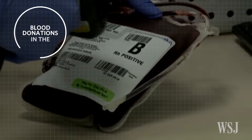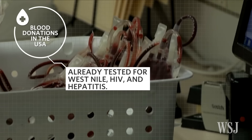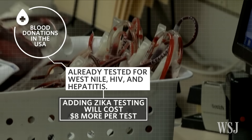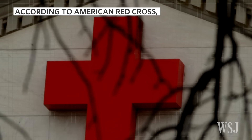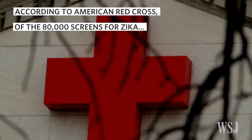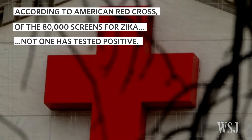Blood donated in the U.S. is already tested for West Nile, HIV, hepatitis, and other infectious diseases. According to blood banks' CEO, the test for Zika will add around $8 to the cost of processing each unit of blood. The American Red Cross says that of the over 80,000 samples tested to date in the mainland U.S., not a single blood donation has tested positive for the virus.